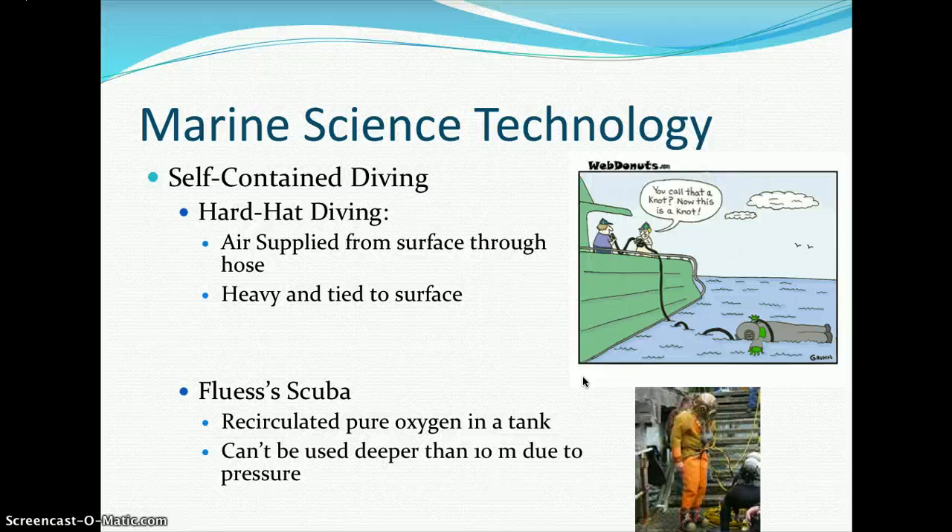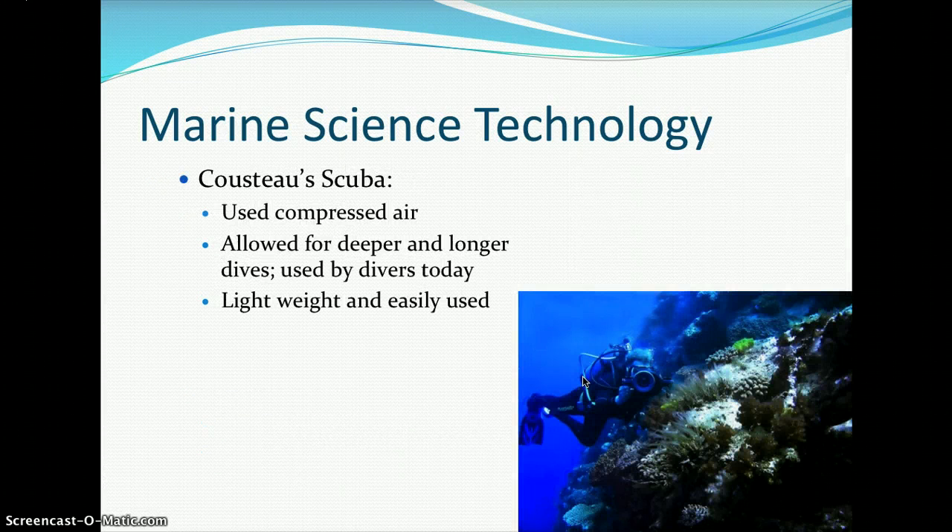Self-contained diving units include hardhat diving, where air was supplied from the surface through a hose — it was very heavy and tied to the surface. Early scuba used recirculated pure oxygen in a tank but could not be used deeper than 10 meters due to pressure. Modern scuba uses compressed air, allowing for deeper and longer dives; it is lightweight and easily used by divers today.